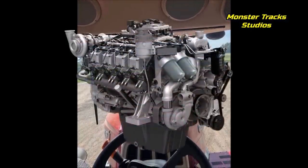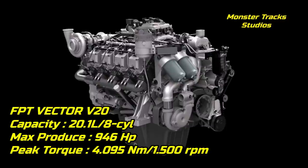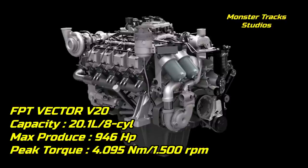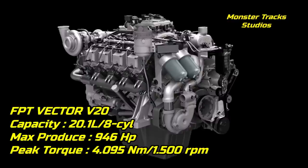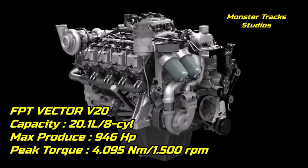The FPT Vector engine is 20.1 liters and eight cylinders. It can produce up to 946 horsepower and a peak torque of 4,095 Newton meters at 1,500 RPM. From the first look, these are massive numbers. This type of engine is used on forage harvesters because they need more power than any other agricultural machine.